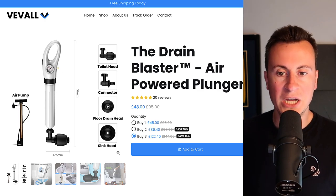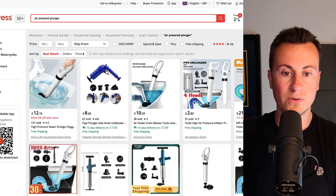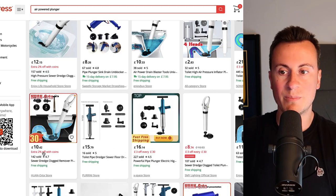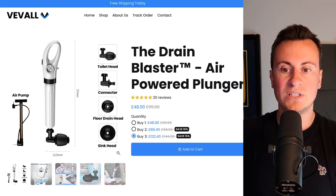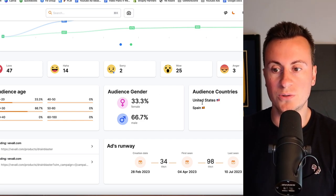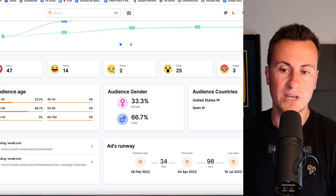By actually creating your ad creative, depending on where you get that from, you could definitely be up and running with this product within 48 hours. They're selling the product for 48 pounds. On AliExpress, searching 'air-powered plunger,' they're selling it for 50 pounds. It ranges everywhere from around 10 pounds to 33, this one's 21 pounds. Depending on the supplier you go with, let's say around 15 pounds cost, meaning they're making approximately 35 pounds profit per sale before Facebook ad costs. Their main targeting focus is the US at 66%, followed by Spain at one third. The audience is two thirds male, one third female, and the most popular demographic is 20 to 30 year olds.